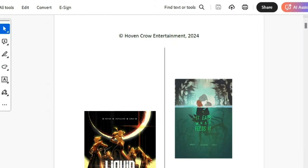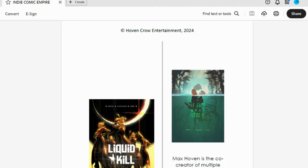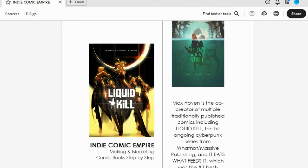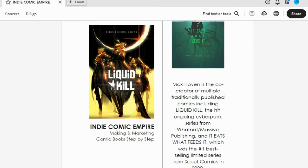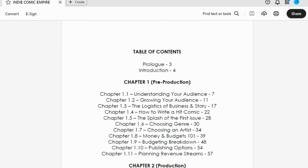So today, I'm going over a run-through of my entire book, Indie Comic Empire — making and marketing comic books step by step. It's going to be a long one, but I'm not going to go over it word for word. I just want to show everybody what exactly is it that you learn when you get this book.